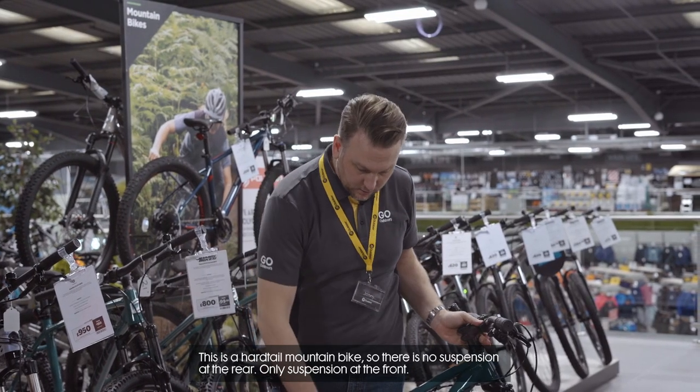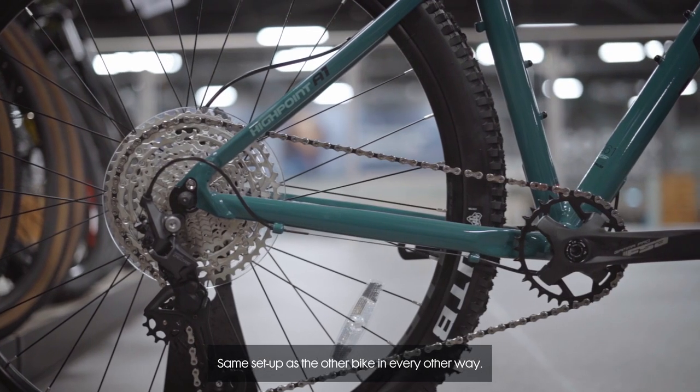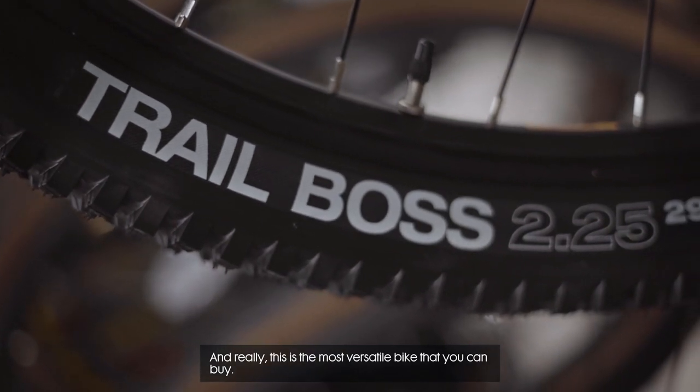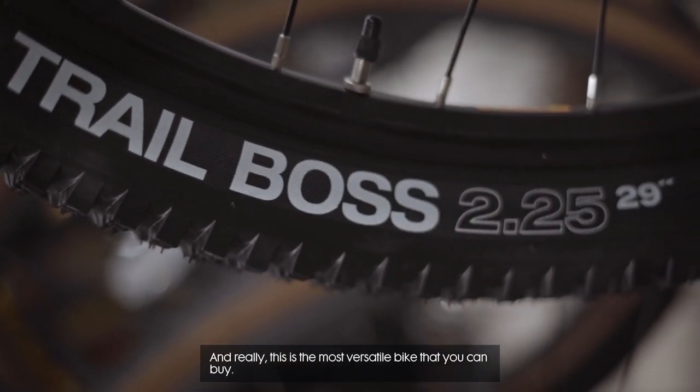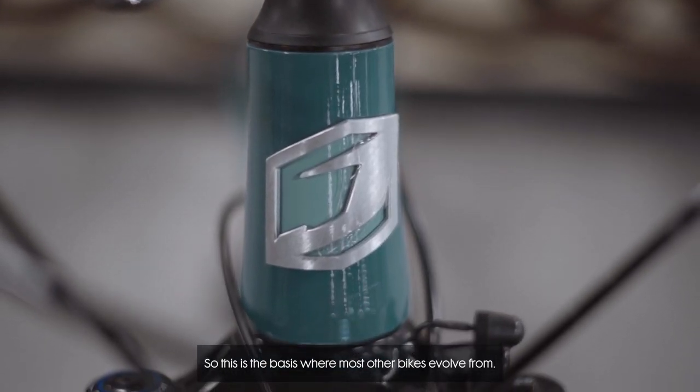This is a hardtail mountain bike so there's no suspension at the rear, only suspension at the front — same setup as the other bike in every other way. And really this is the most versatile bike that you can buy. It does anything and everything that you should want. So this is the basis from which most other bikes evolve.